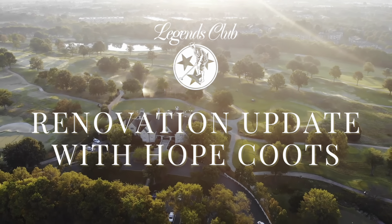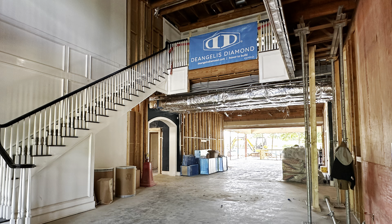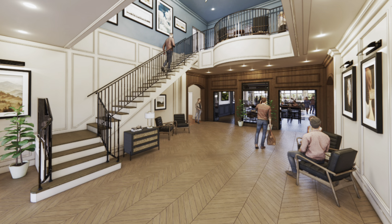This is Hope Coots with another renovation update. The front foyer, starting on the elevator on the right, is starting to look more and more like the finished rendering.